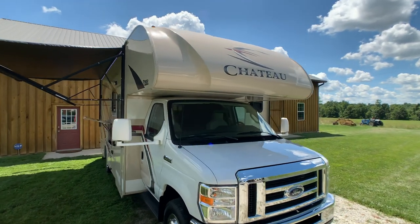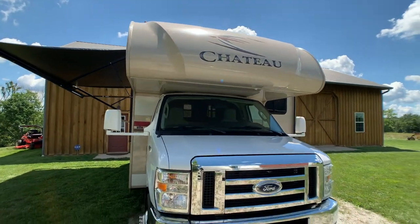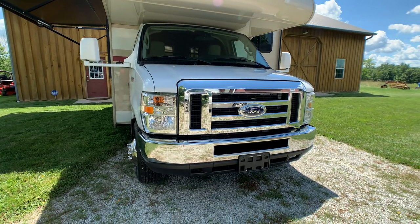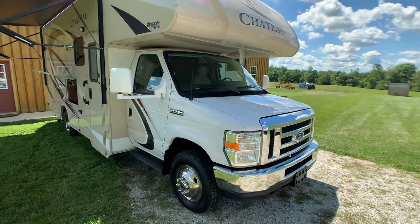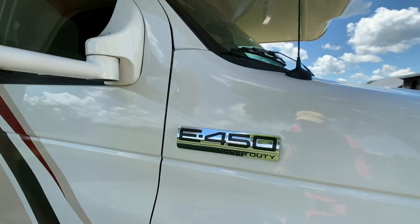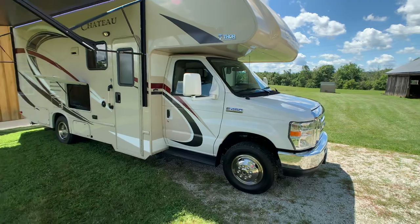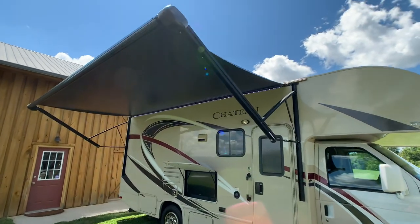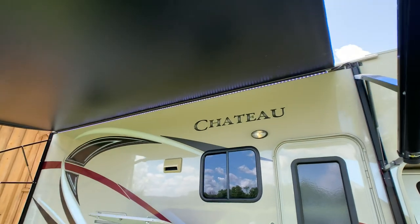Beautiful front molded painted fiberglass cap with the Chateau badge right there. That's the beautiful front end on the E450 — Triton V10, 305 horsepower, 420 foot-pounds of torque, 8,000-pound towing capability. It's going to be the beefiest chassis you're going to get on a Class C. Excellent condition. 16-foot power awning with LED lights, all working.